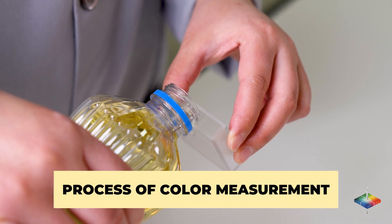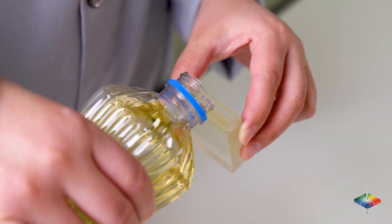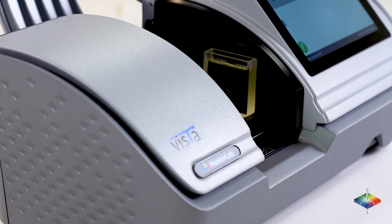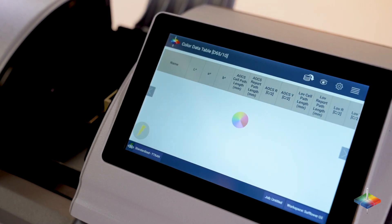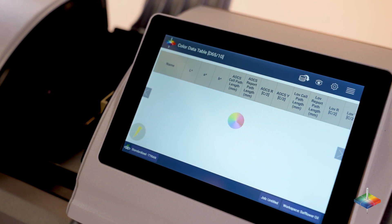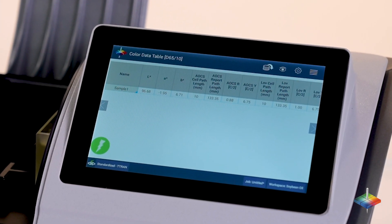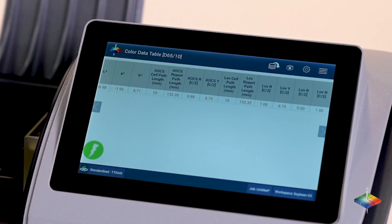Process of color measurement: Pour your sample into a glass vial as small as 10 millimeters. Place the vial on the platform inside Vista. Push the go button on the screen. The measurement begins and takes about 5 seconds. The results are displayed on the screen side by side, including Lovibond RYBN, AOCS, and other industry standard scales.